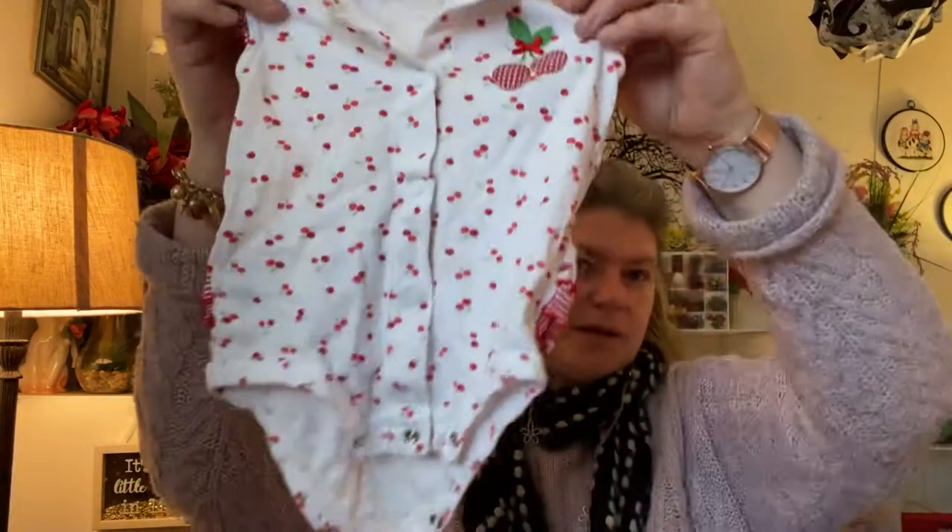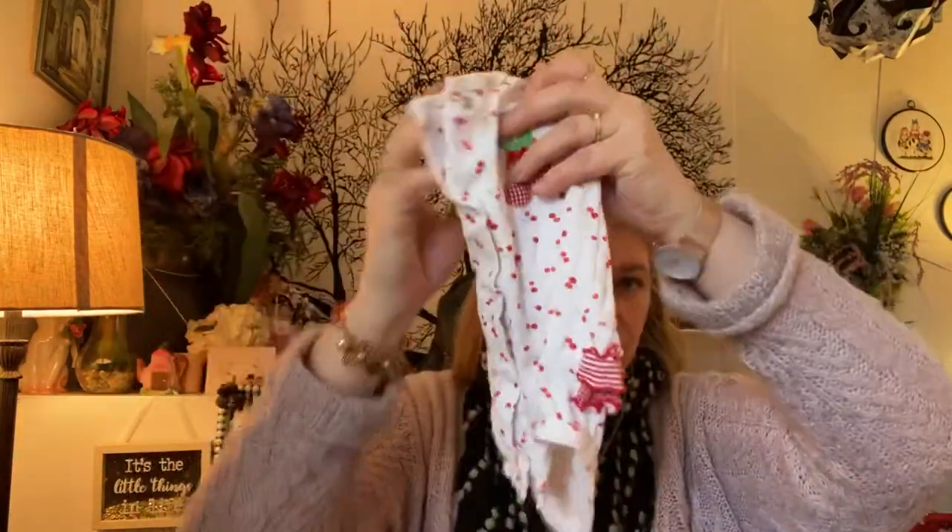I got this cute little outfit here. Yes, it is a bigger doll — it's almost a life-size three-month size doll. I got this for my granddaughter actually, but it fit in the bag.